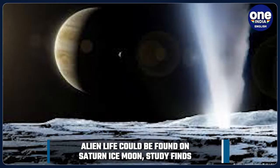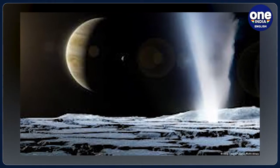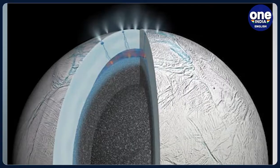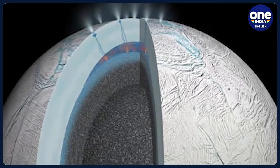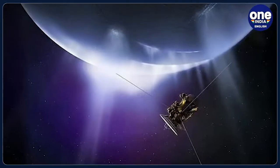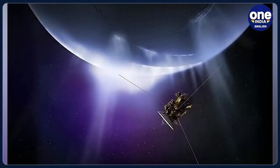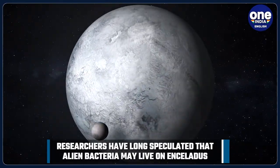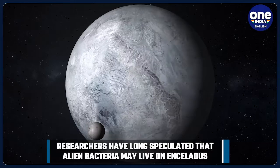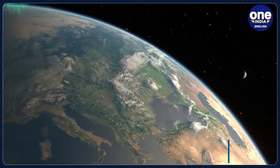According to the scientists, evidence of life on the ice moon Enceladus could be uncovered by a robot spacecraft sampling plumes jetting out of its liquid interior. Researchers have long speculated that alien bacteria may live on Enceladus, which is one of the planet's 83 moons, but they did not have definitive answers. A research team led by the University of Arizona mapped out a hypothetical space mission that could confirm or deny the presence of extraterrestrial living organisms.